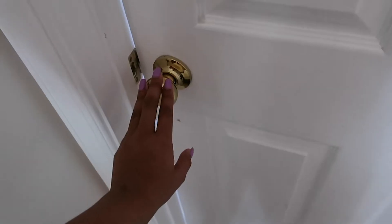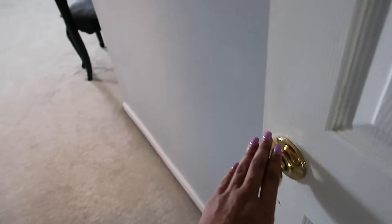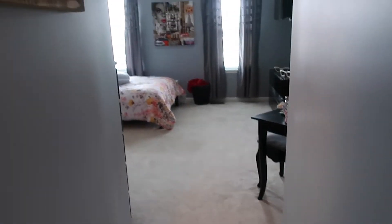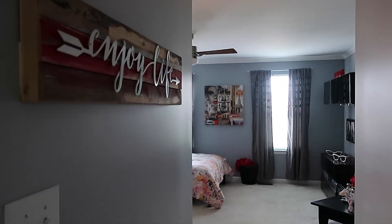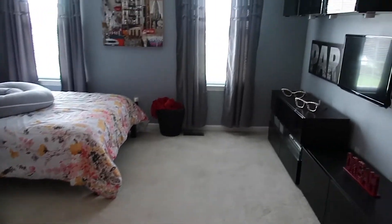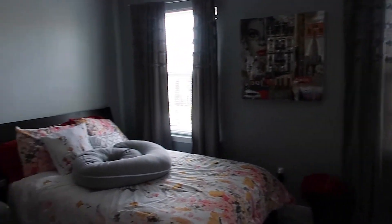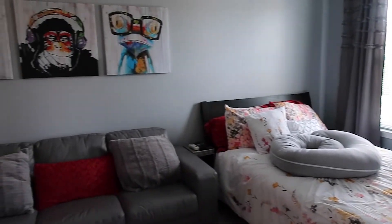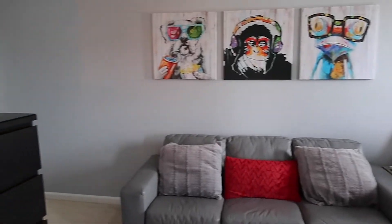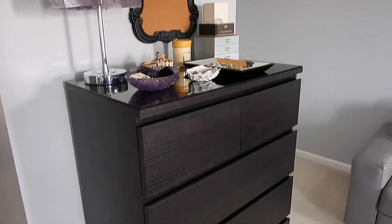Welcome to my room. This is what it looks like. I love it. Red, black, gray, and whites are mainly the theme. But for the most part, this is kind of what I have made it to be and I love it — it's my own space.